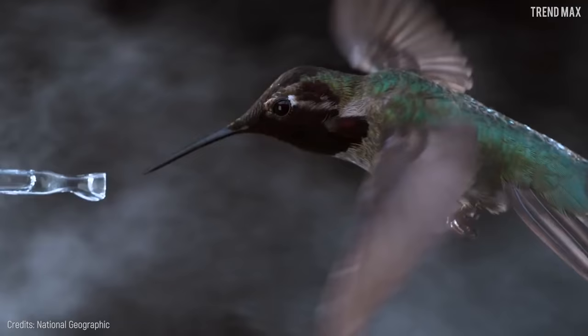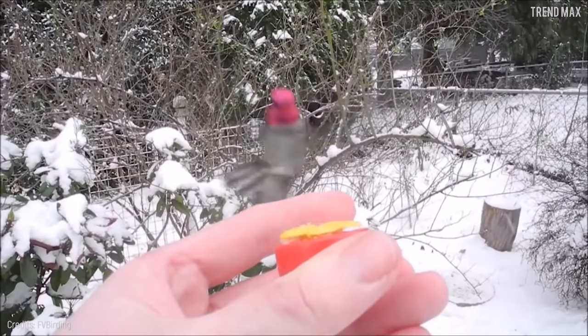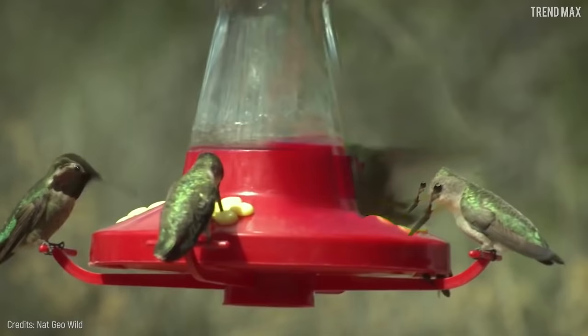An Anna's Hummingbird flutters its wings 20 to 50 times per second, and sometimes up to 100 times. Researchers have proven this by taking pictures at high speeds. Imagine the energy these little ones need to flutter so much.